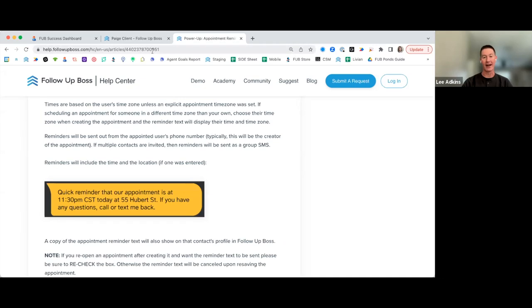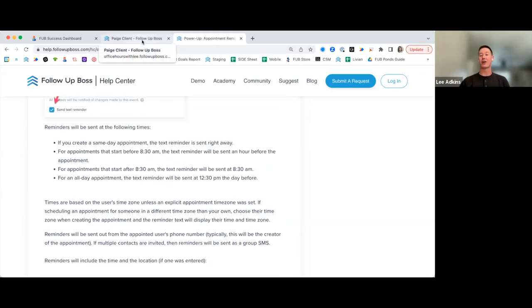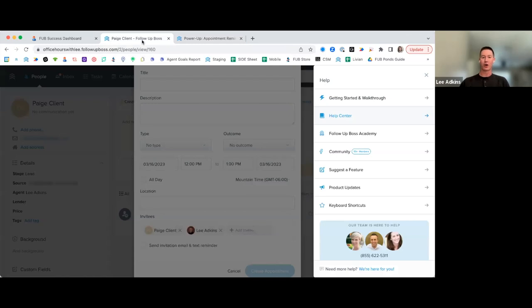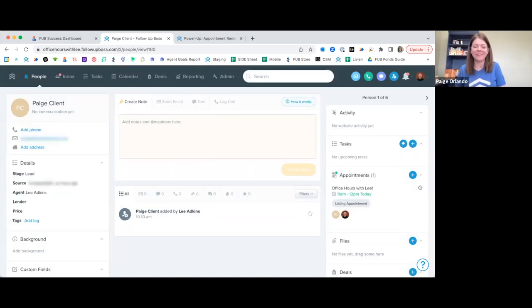There's a great question about a workaround if you use Microsoft and can't enter an appointment without an email address. The suggestion is to enter a dummy account and log all appointments without an email under that dummy account so you can track them. If you want to track it internally without sending a client invite, or they're on Microsoft and the calendar invite isn't working, that's a solid workaround.